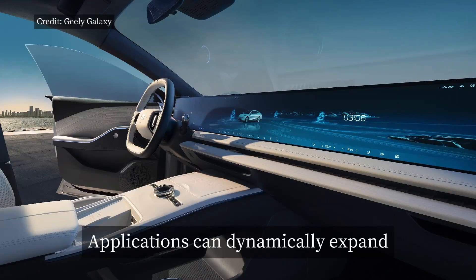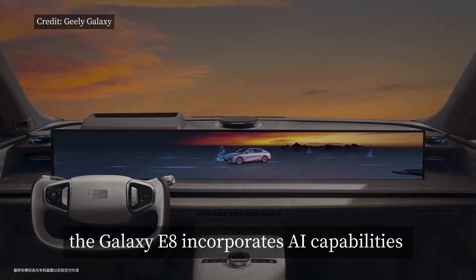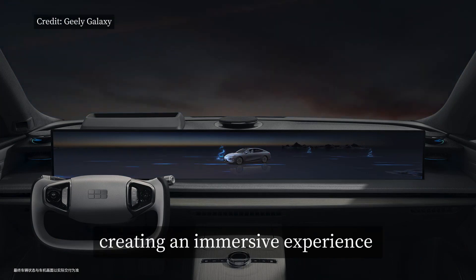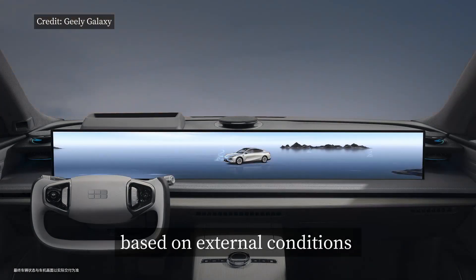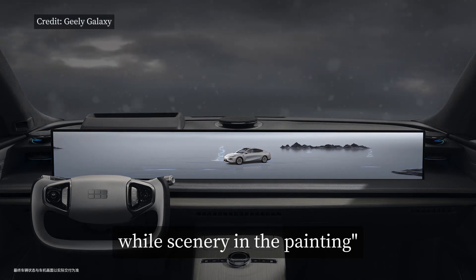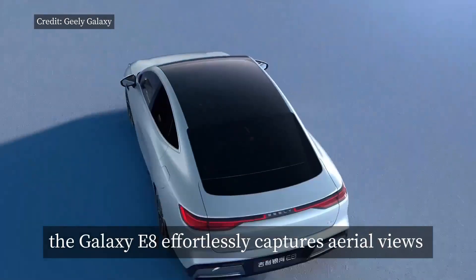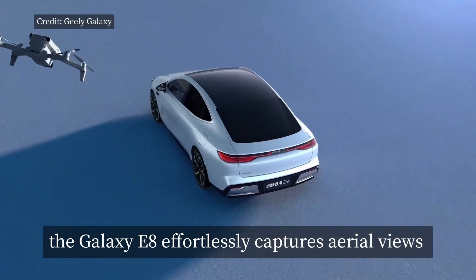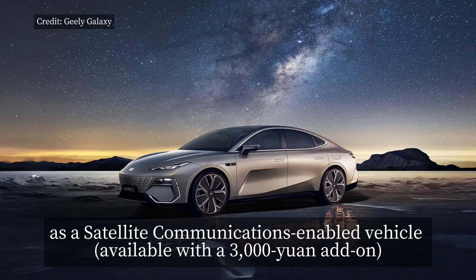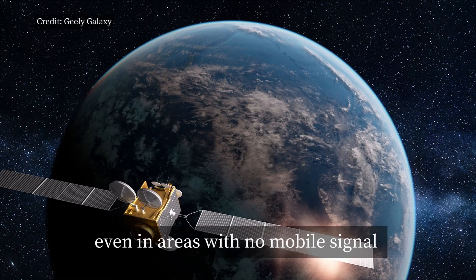Applications can dynamically expand, flow, and shift on the large screen. The Galaxy E8 incorporates AI capabilities with the AI time engine, creating an immersive experience where the car adjusts cabin settings based on external conditions, achieving the ideal blend of car in the scenery and scenery in the painting. Equipped with an exclusive companion drone, the Galaxy E8 effortlessly captures aerial views, sharing real-time footage on the large screen. Additionally, as a satellite communications enabled vehicle, it ensures communication even in areas with no mobile signal.